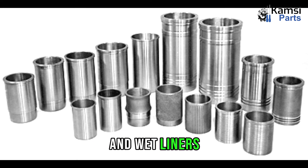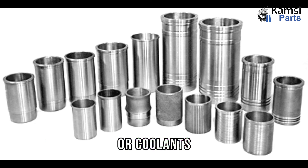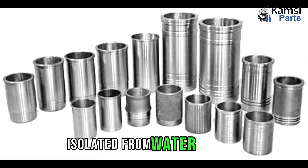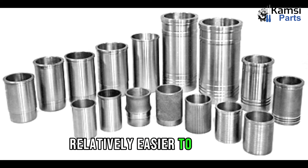Differences between dry liners and wet liners. First, contact with coolant: dry liners are not in direct contact with cooling water or coolants, while wet liners are in direct contact. Second, thickness: dry liners are typically thin, ranging from 1.5 mm to 3 mm, while wet liners are generally thicker, ranging from 3 mm to 6 mm. Third, support structure: dry liners rely on the engine block for support, while wet liners do not require the support of a cylinder block. Fourth, corrosion resistance: dry liners are resistant to corrosion as they are isolated from water jackets, while wet liners have no specific advantage or disadvantage regarding corrosion resistance. Fifth, ease of removal: dry liners require specialized tools for removal, while wet liners are relatively easier to remove as they are not tightly fitted.